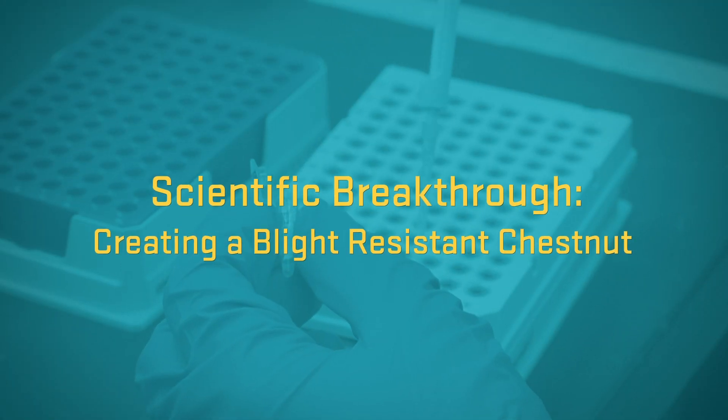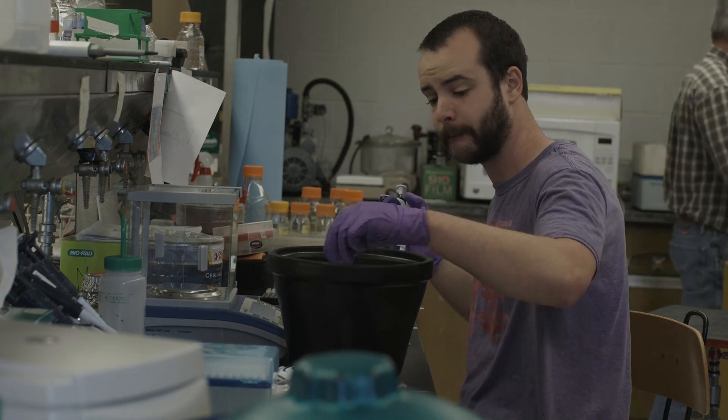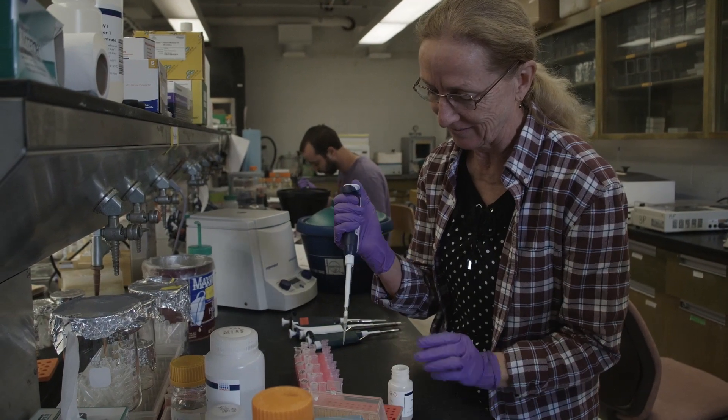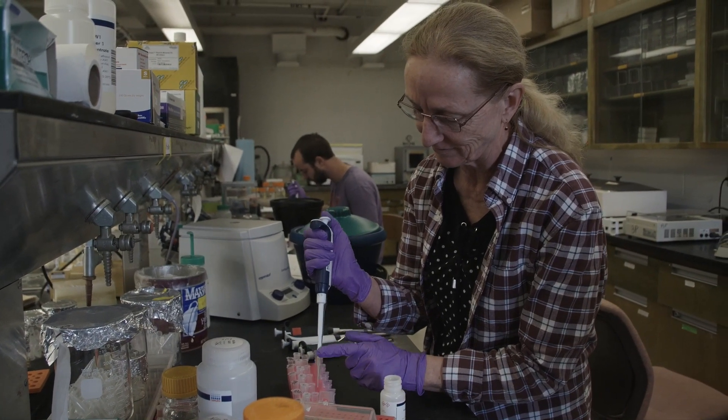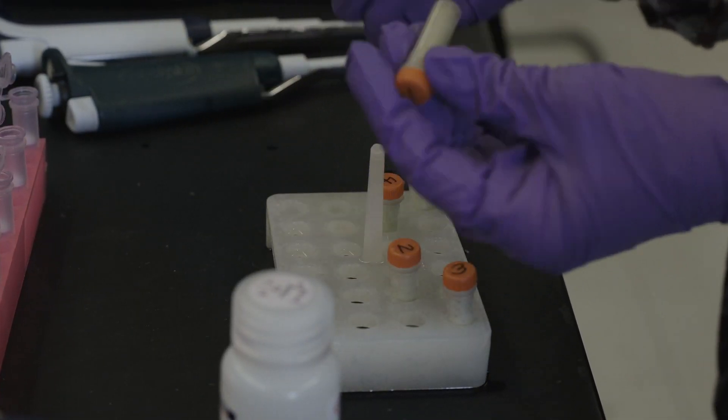People have been working for the past 100 years to try to solve the problem of the blight — everything from using fungicides to making firebreaks to try to isolate it. None of those things ever worked. So the mission is to develop a blight-tolerant American chestnut tree, and it's going to be the first time people have used genetic engineering to make a restoration tree.